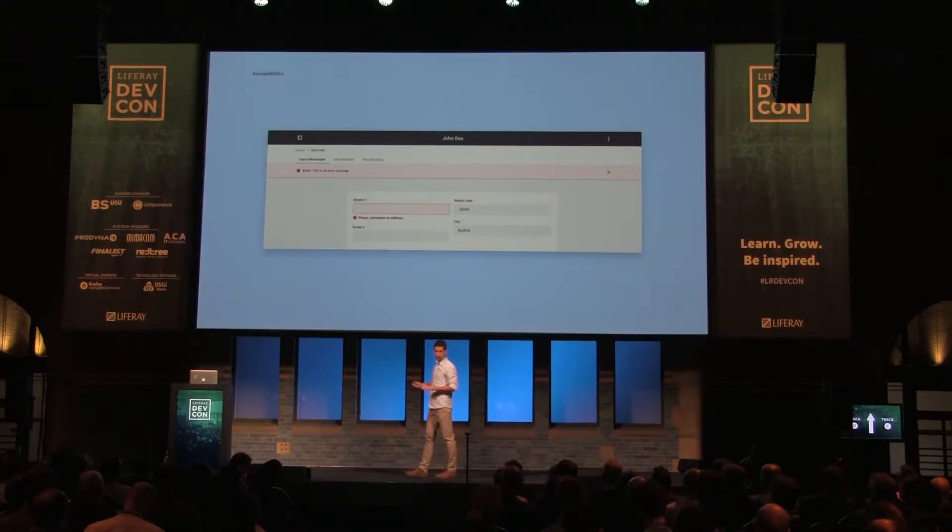We have reinforced alerts with icons that reinforce the message. You can see this alert in a different shape or different status messages inside a form, for example.